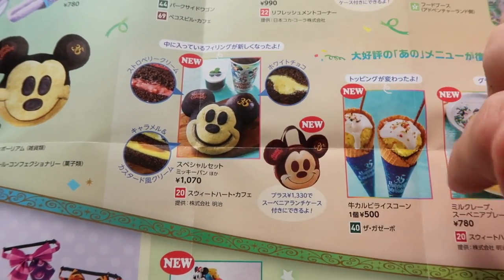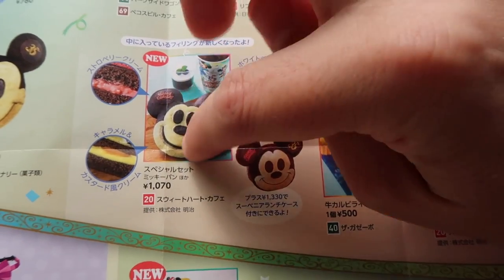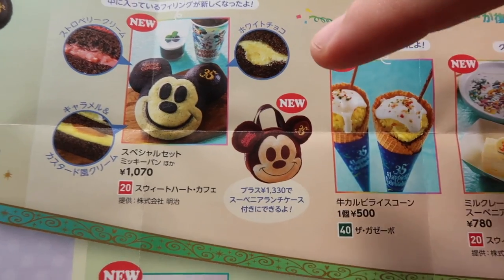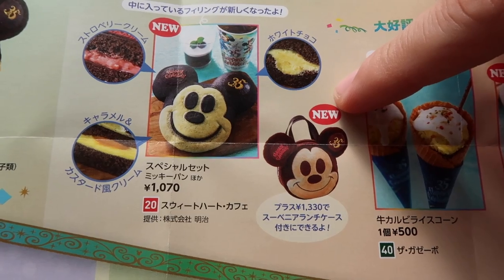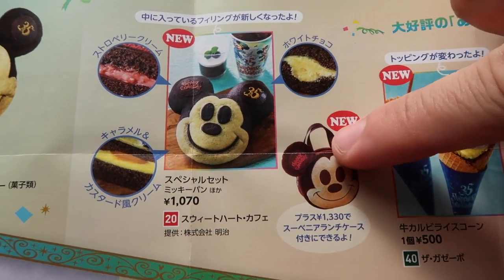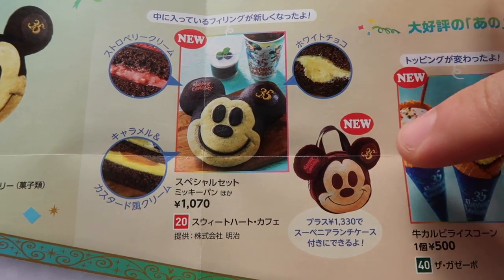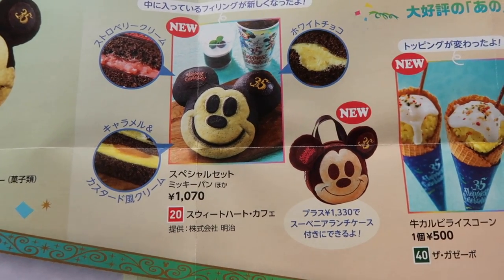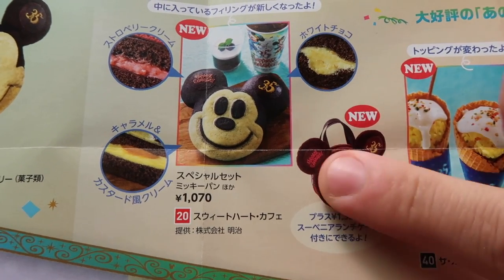Let's talk about this bread for a moment — this is at the Sweetheart Cafe. We have this Mickey bread, which is really cute. There's strawberry cream, white chocolate, and caramel and custard — three different flavors inside. There is now a lunch case souvenir that looks exactly like the bread. Story time: the day this came out, do you want to know how long the wait time was to get this bread because of this lunch case? Seven hours. Not even kidding — seven hours. I haven't had it yet because I didn't want to wait seven hours, but I'm going back next week to try to get it because this is ridiculously cute. Release days are always pretty crazy, especially if something's really cute — you never know what people are going to latch on to. So this was the big surprise — seven hour wait.